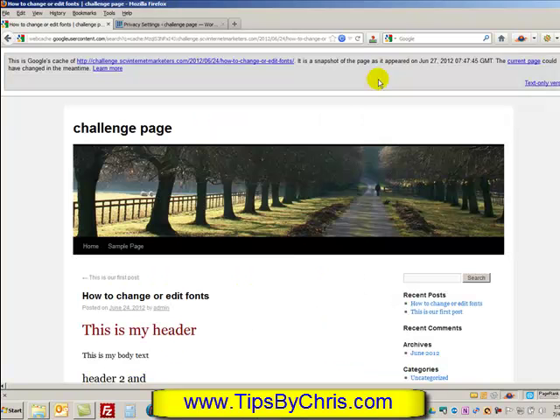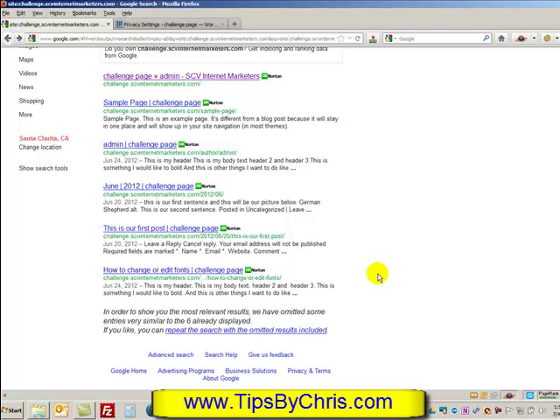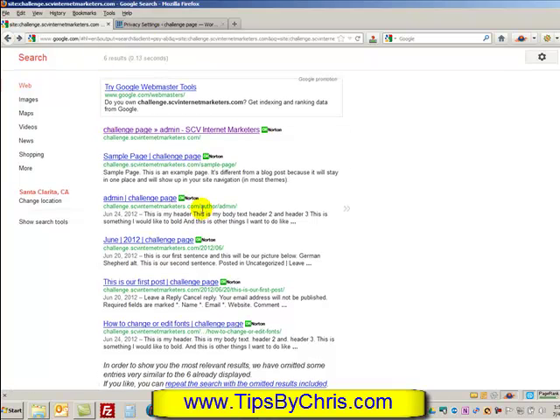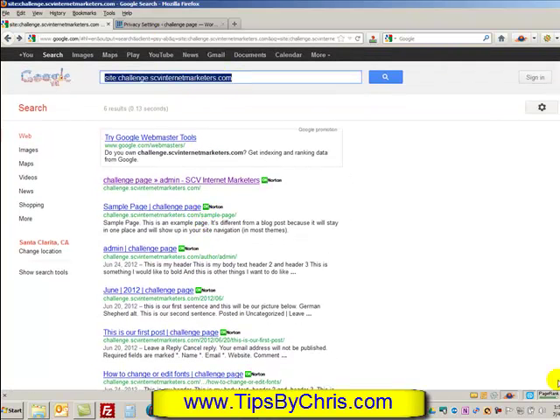If I look at the cached version of another page, it tells me Google last came through on June 27th. I had set the 'don't index' instruction past the 27th when we did some other tests. That's how you tell Google not to come back to your site. In a few weeks — probably not just a couple of days — if you search your own domain directly, nothing will show up. The site won't appear in results; you'd have to type the URL directly to reach it. This is commonly used when you start doing internet business, web designing, or web building and want a place to test.